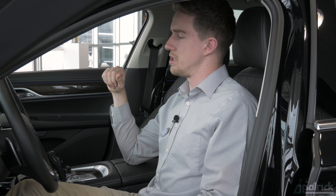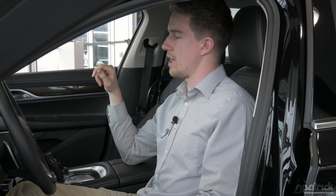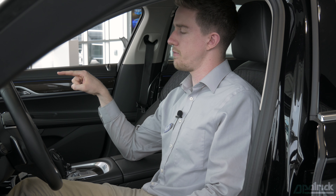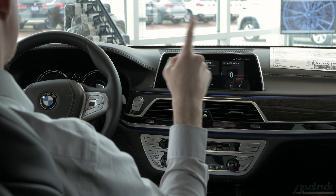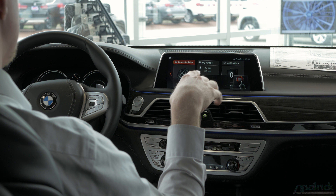So what you can actually do is adjust the volume level in your vehicle while you're driving. What you can do is point your index finger at the screen, rotate it clockwise to increase the volume, and then rotate it counterclockwise to decrease the volume.